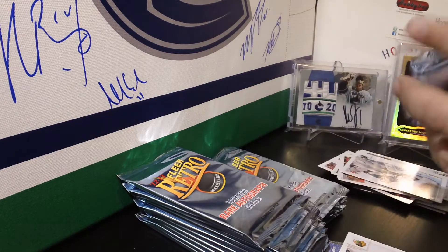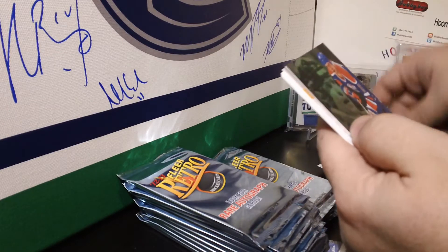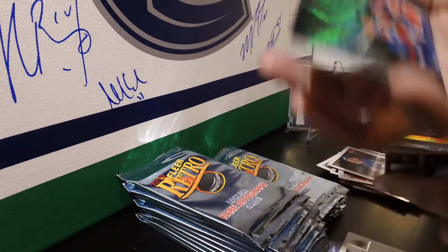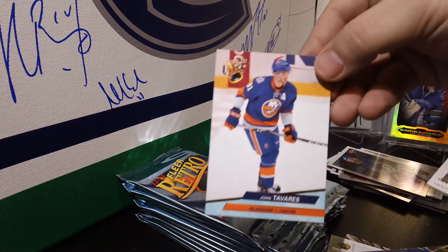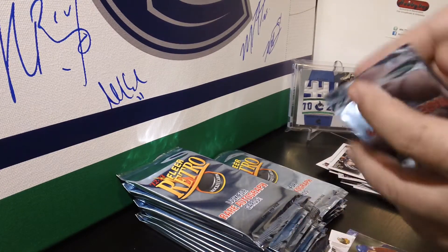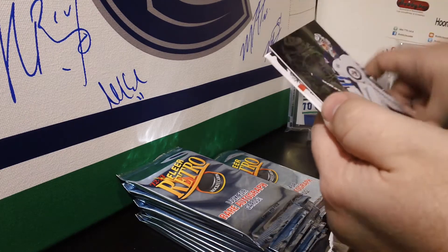Definitely good to get something like that. In the next pack we have another Marc Messier — this one is a Flair Showcase insert for the Oilers, as well as a John Tavares Flair Retro base. If you want it I can send it, just let me know.